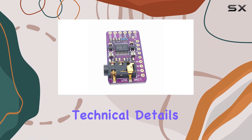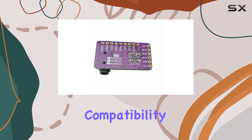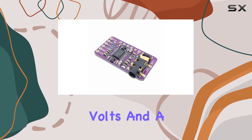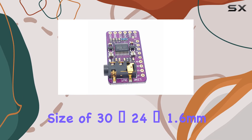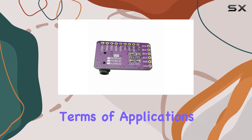Now, on to the technical details. The PCM5102A DAC ensures compatibility with the Raspberry Pi I2S interface. With a power supply of 5V and a compact board size of 30x24x1.6mm, it's both efficient and space-saving.